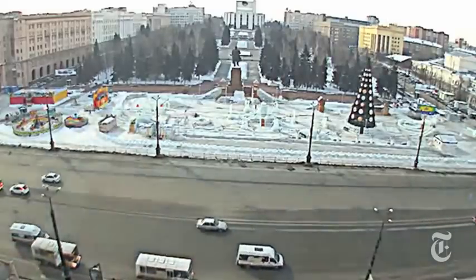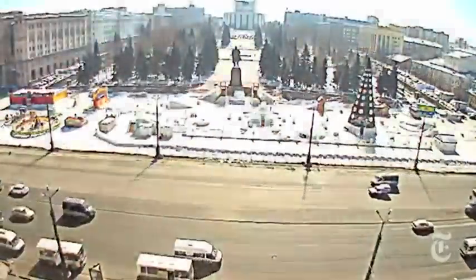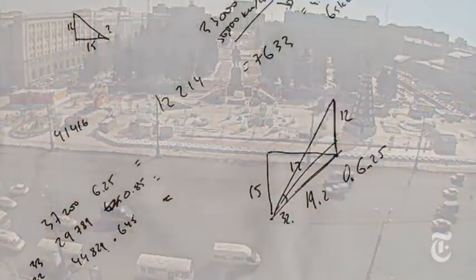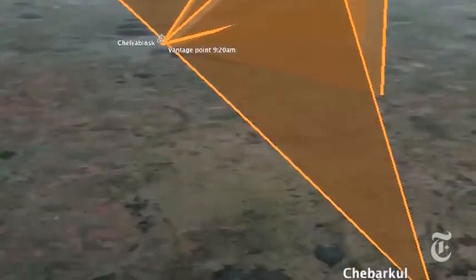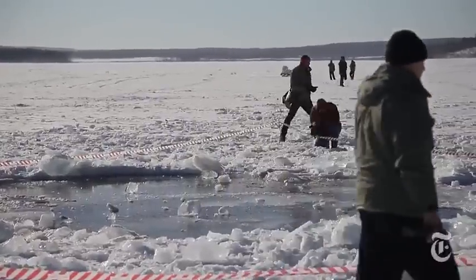You can then suddenly figure out, using high school geometry, that the angle of the shadow was around 20 degrees, and from there you can sort of measure an inclined plane along which the meteor would have gone through the sky. If you look at this inclined plane, it actually intersected a lake called Lake Chabarcul, where people had found pieces of the meteor.